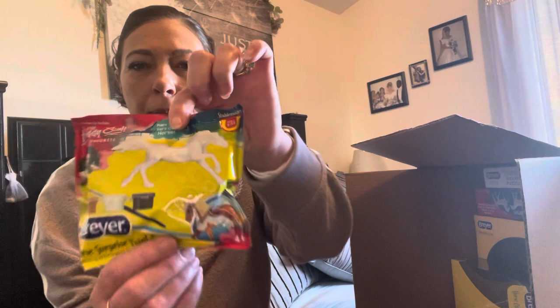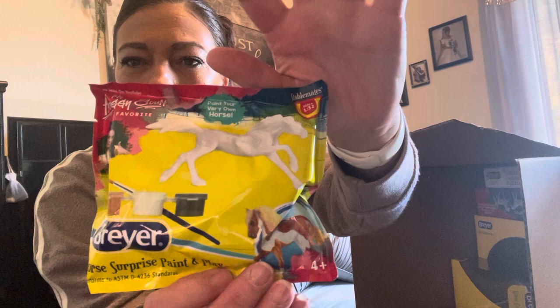So we got the Briar Horse Surprise Paint and Play. Cute. Great idea. Love those.